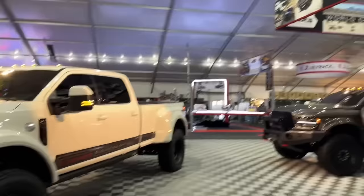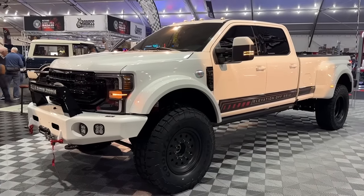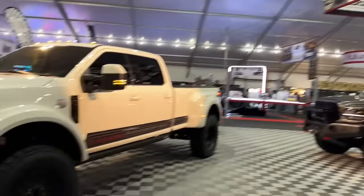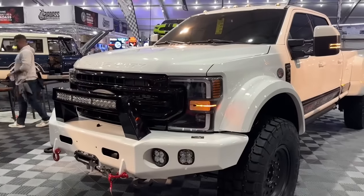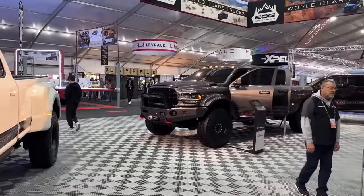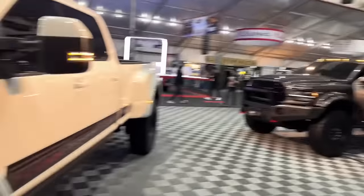Hey guys, this is Andre here. I'm in Scottsdale, Arizona at Barrett-Jackson Auction 2023, and I'm at the Elevation Off-Grid booth. You've probably seen these trucks before. I have three very special trucks here from the show: a Ford F550, a Ram 5500, and a very special truck in the background that we'll get to in a minute.